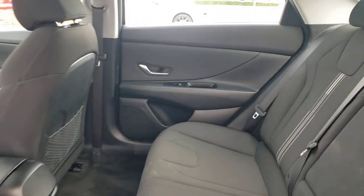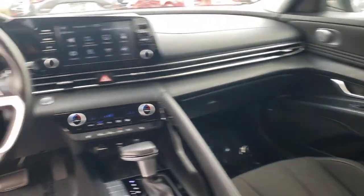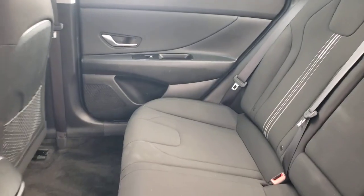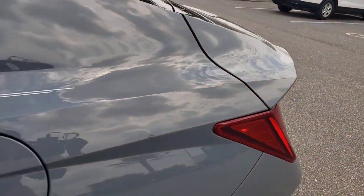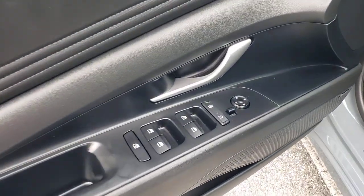This vehicle comes with Apple CarPlay and/or Android Auto, Sun/Moonroof, Keyless Entry, Premium Sound System, Backup Camera, Heated Mirrors, Satellite Radio, Steering Wheel Audio Controls, Aluminum Wheels, and Heated Front Seat.